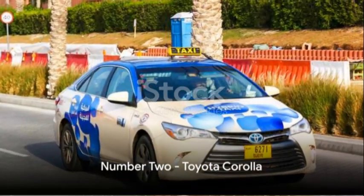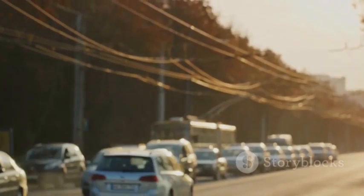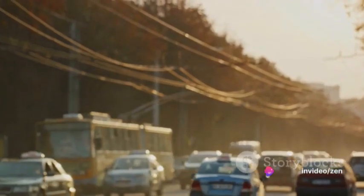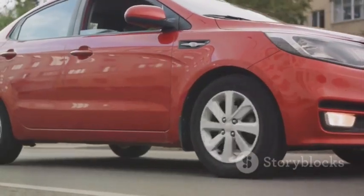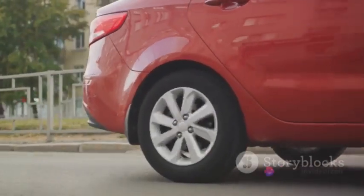In the silver spot at number two, we find the Toyota Corolla, an iconic vehicle cherished worldwide. Its robust 1.8-liter engine ensures an enthralling drive. With its top-notch safety features, it promises secure travels. Coupled with an affordable price tag, it becomes an unbeatable option — a car that perfectly balances speed, safety, and affordability.